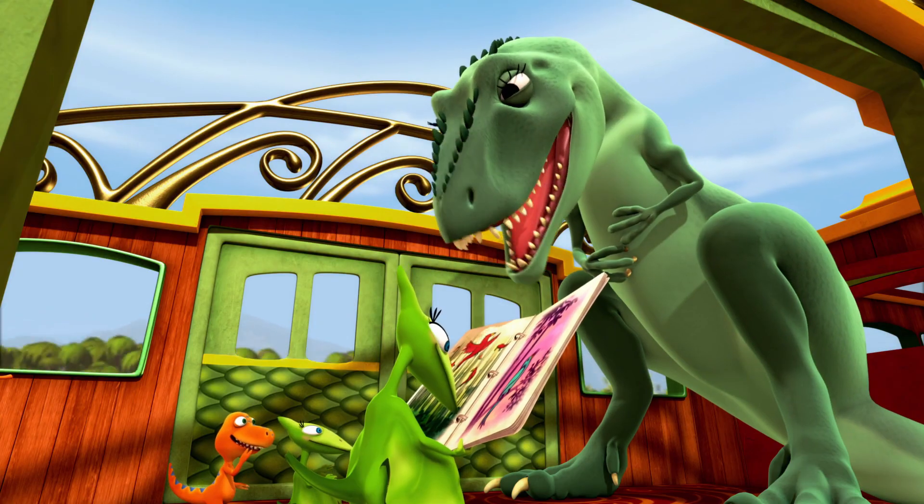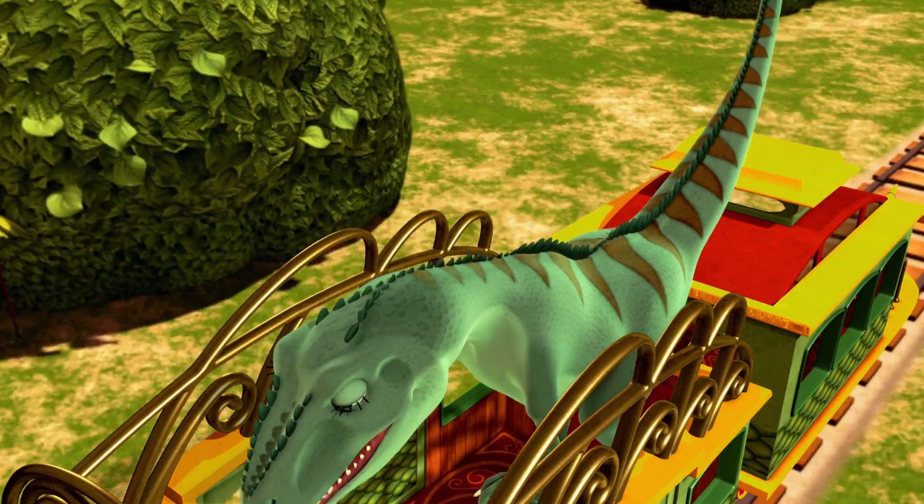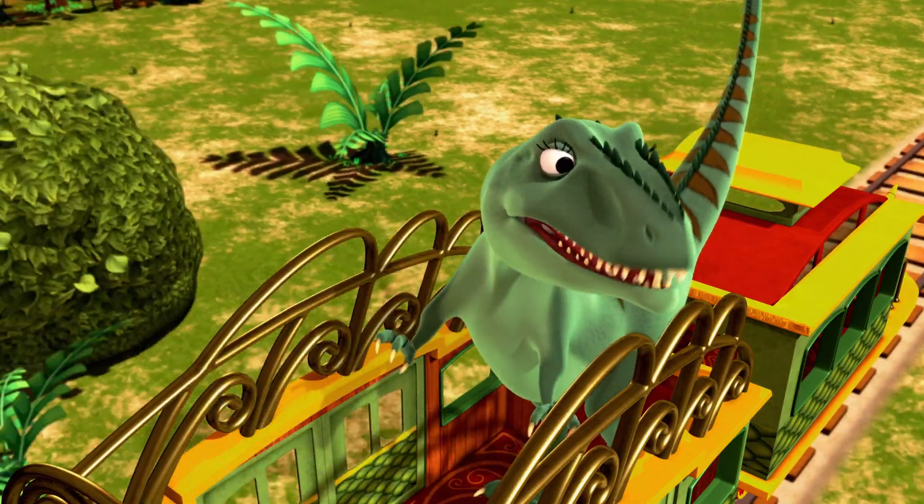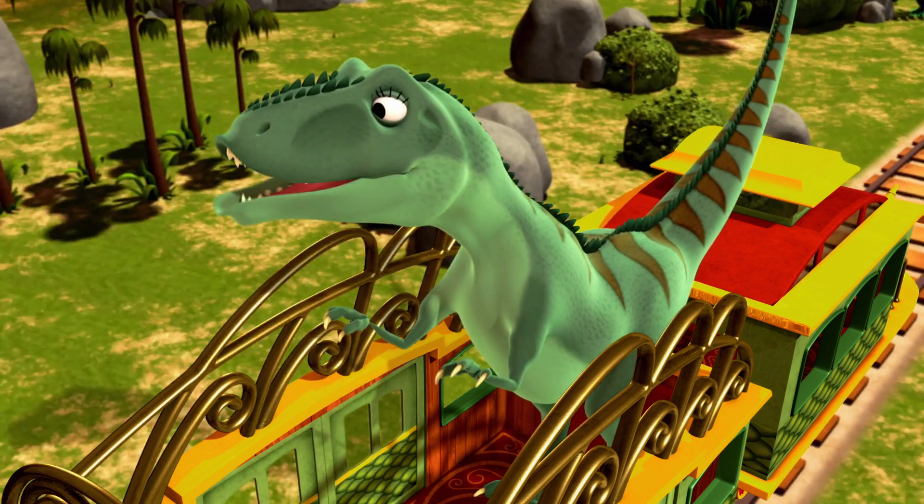I'm so excited that you all saw an avasaurus today. I have never had the chance to draw one, so I'll keep a sharp eye out as we ride the train. You never know.